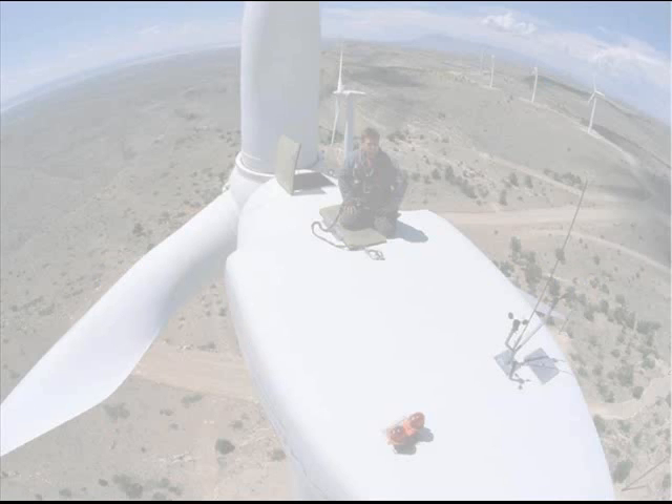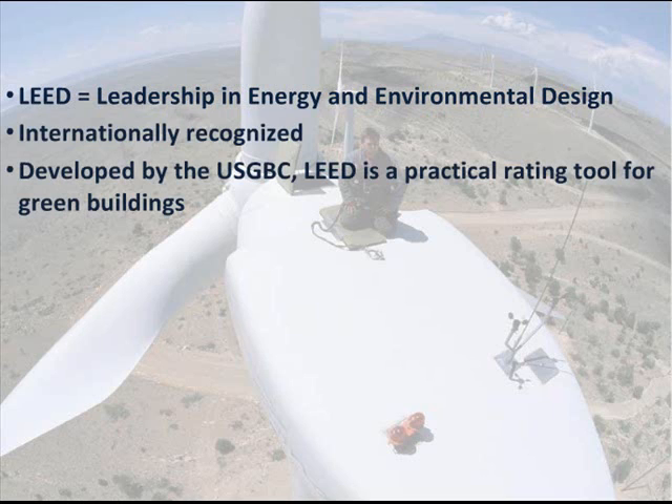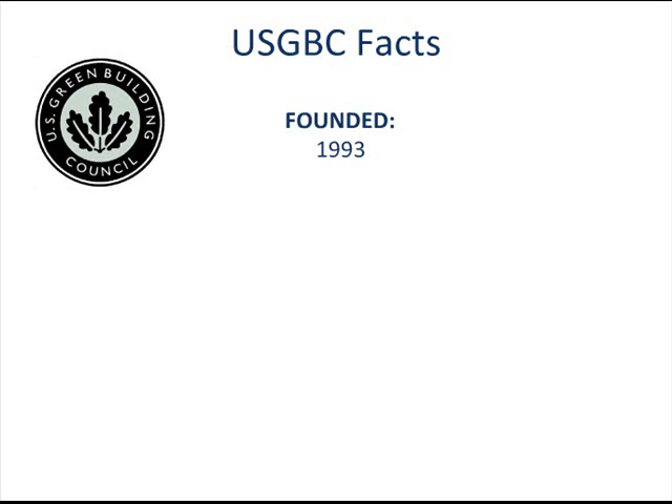LEED stands for Leadership in Energy and Environmental Design. It's an internationally recognized green building certification system, which provides third-party verification that a building or community was designed and built using strategies aimed at improving performance across all the metrics that matter most. Developed by the U.S. Green Building Council, or USGBC, LEED provides a yardstick for measuring building sustainability. Founded in 1993,